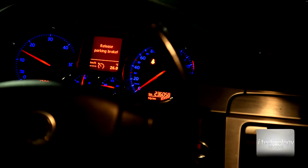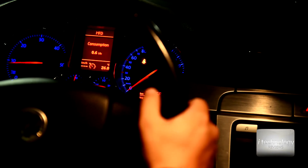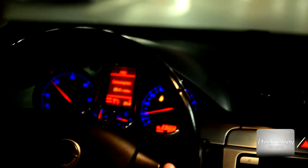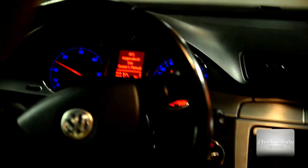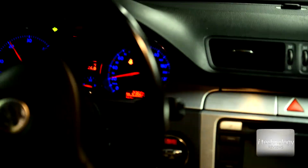Let's see — we have the parking brake on. At 10 kilometers per hour, it automatically locks and unlocks the doors. Let's see — now it's locking.